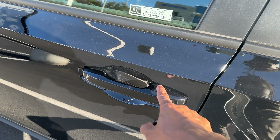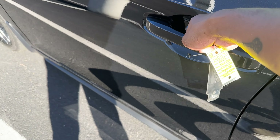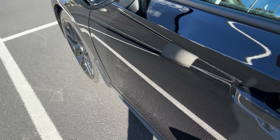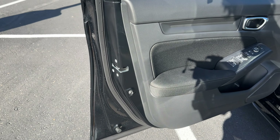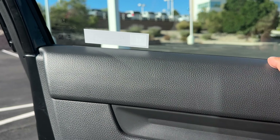You have smart entry — tap the lines on the door handle to lock the car, and put your hand behind the handle to unlock it. The Sport does not have blind spot monitoring on the side mirrors; you have to go up to the EXL and above to get that. Now for the black interior — starting with the door: hard touch up top, soft touch on the armrest and side.